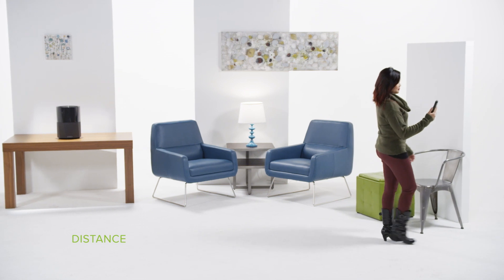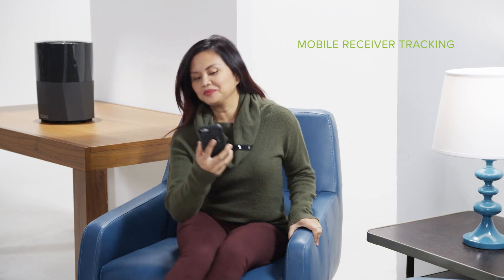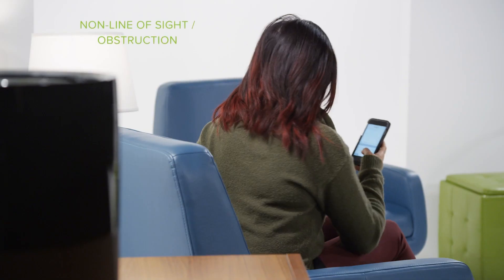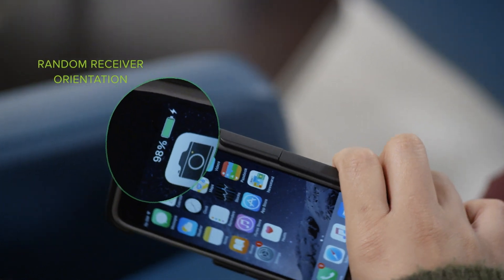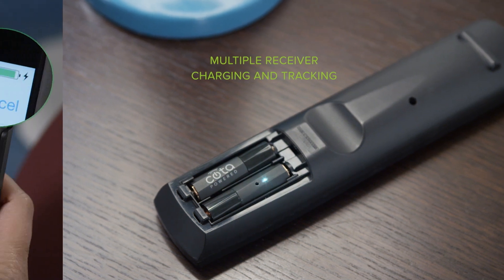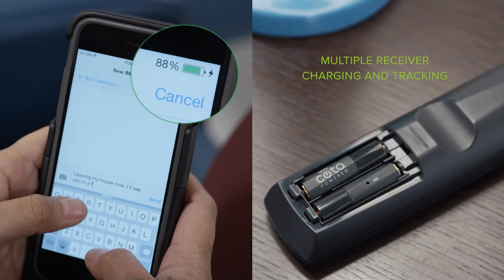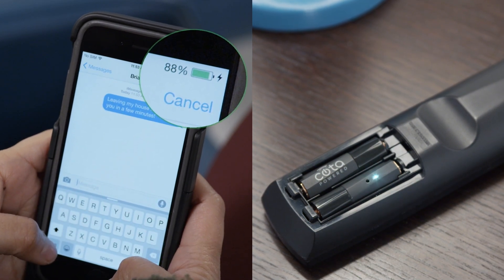Koda transmits over room-sized distances, tracks and follows moving receivers around obstructions, and does not require a user to place their device in any location or position. Koda can deliver to multiple mobile receivers simultaneously at a 2m to 10m range at about 1 watt each. Range and power can be enhanced depending on the application. This means true freedom for the user, enjoying uninterrupted service, not having to think about doing anything special to keep their device charging.